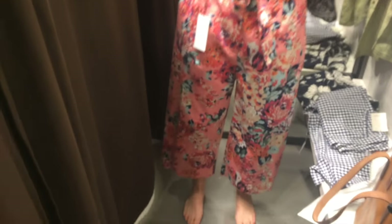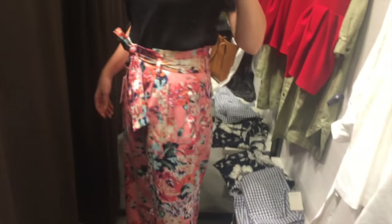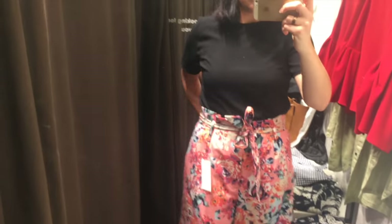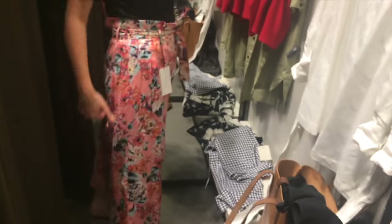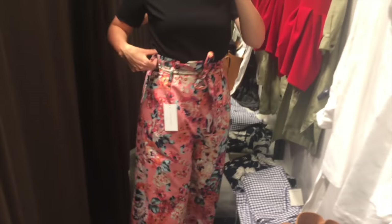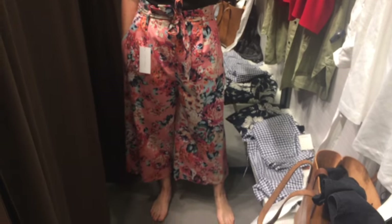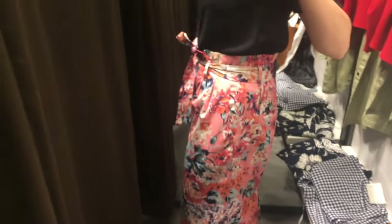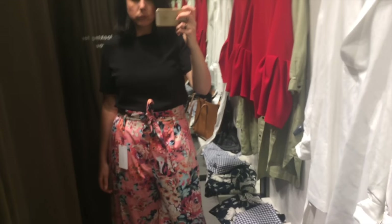Now for something I thought would be a huge no-no for me: paper bag waisted trousers. These are actually a size large and they are too big for me, but at least I can see what the style is like on me. And I am so surprised - I really, really loved these and thought they looked great on me. They've got pockets, wide legs, cropped length. The paper bag is pleated which I think is what I really liked about it - it made me feel really nipped in. It's a cotton sateen with a bit of stretch to it as well, and I loved the pattern on this fabric - it was beautiful.